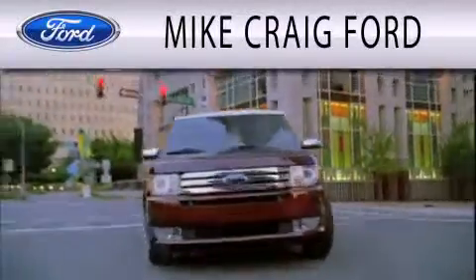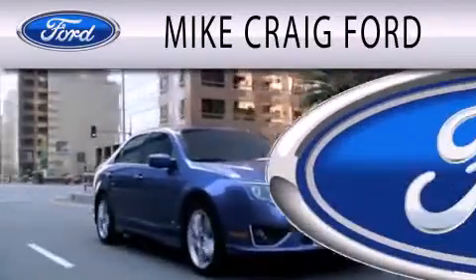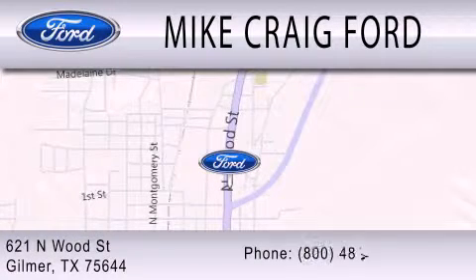Mike Craig Ford is dedicated to doing everything possible to ensure that the experience you have selecting your next vehicle is as pleasant as possible. We are located at 621 North Wood Street in Gilmer.